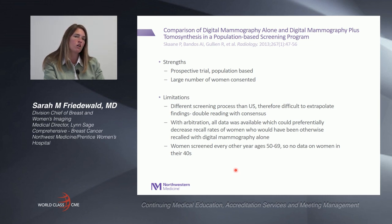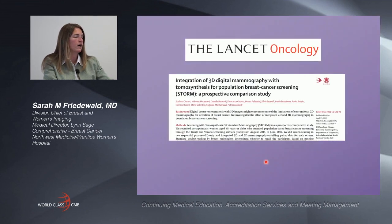The strengths of this trial were that it was prospective and population-based with a large number of consented women. However, it is different from the United States, making it difficult to extrapolate findings, especially with double reading and consensus. Additionally, with arbitration, all data including tomosynthesis findings were available to the consensus group even for patients screened with mammography alone, which likely underestimates the recall rate for digital mammography. Women are also screened every other year between ages 50 and 69, so there is no data on women in their 40s.